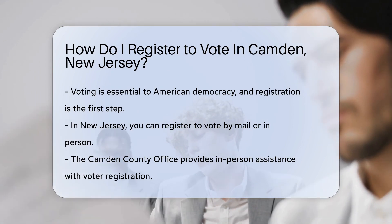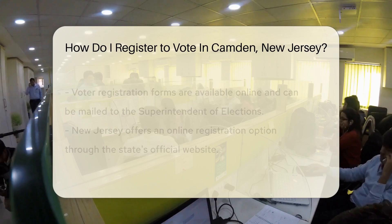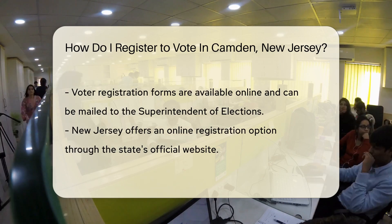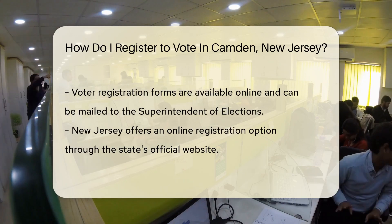If you prefer the personal touch, visit the Camden County office. Friendly staff there will guide you through the process. You'll find them at the Elections and Archives Center, ready to help.